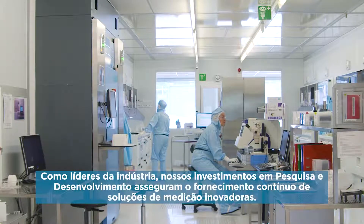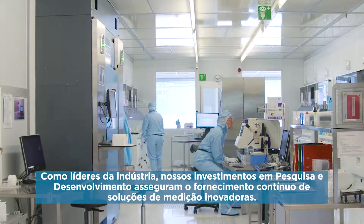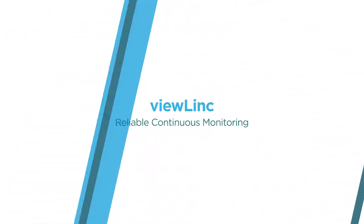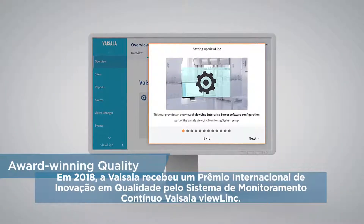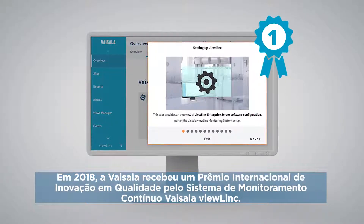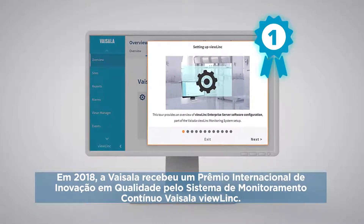Our industry-leading investment in research and development ensures that we will continue to deliver innovative measurement solutions. In 2018, Visilla received an International Quality Innovation Award for the ViewLink Continuous Monitoring System.